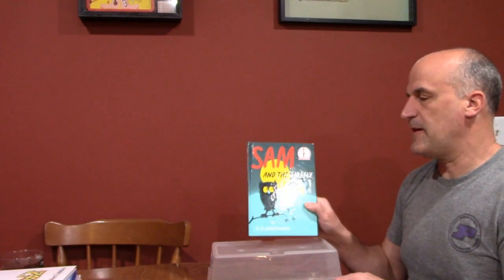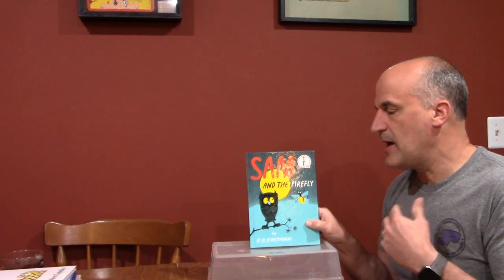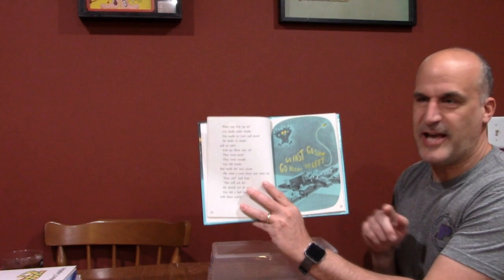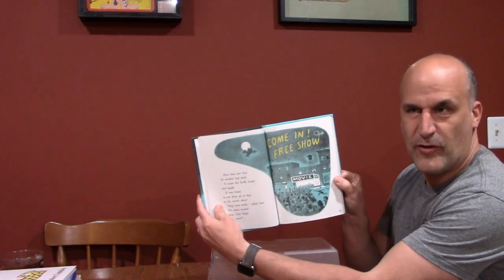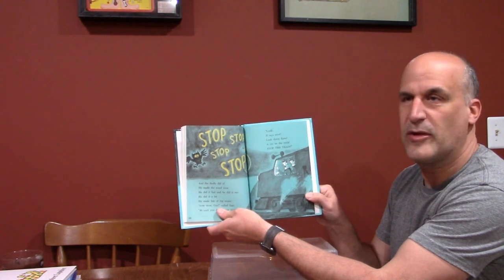The second one is 'Sam and the Firefly.' It's about an owl and a firefly that have a friendship. The firefly can write things with his light and he causes havoc — 'go fast, go slow, go right, go left' — causing a traffic jam. He also writes 'come in free show' and people go into the movie thinking it's free. The owl tries to teach him to use his ability for good, and eventually he writes 'stop, stop, stop' to get a train to stop from hitting something.